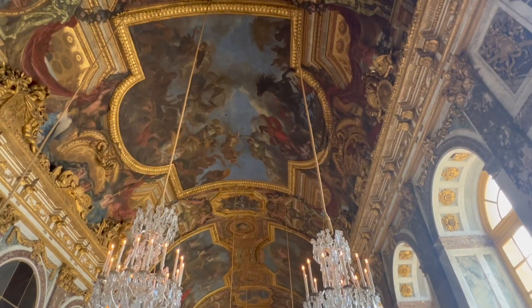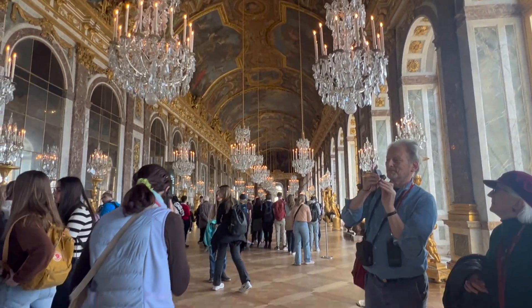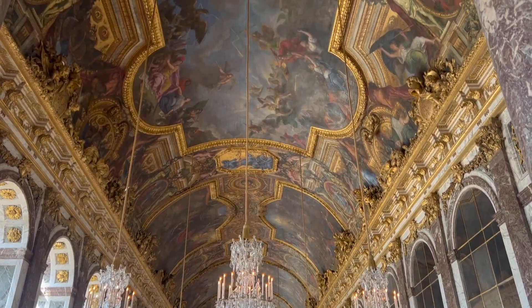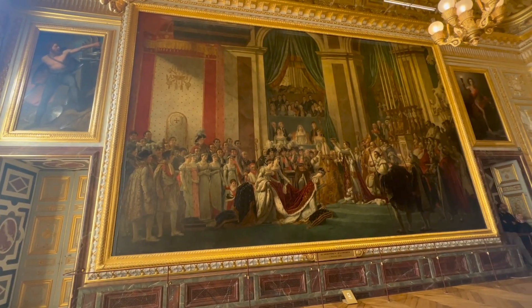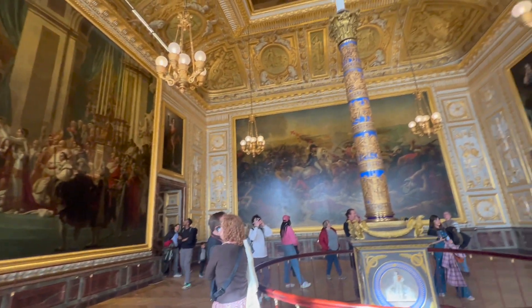The most iconic part of the chateau is the Hall of Mirrors. Many important moments happened in this hall, including the signing of the Treaty of Paris, ending the American Revolution. The palace and the crowds are a bit overwhelming, even in March, so try to get there early and go during the off season if possible. Absolutely go see it if you're in Paris, and take a full day to explore the whole place.